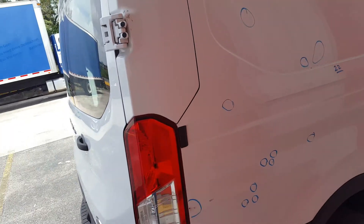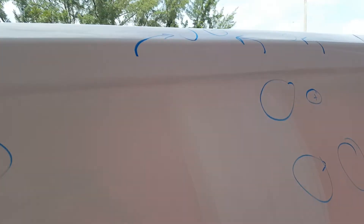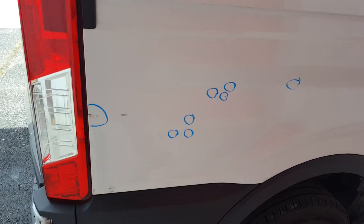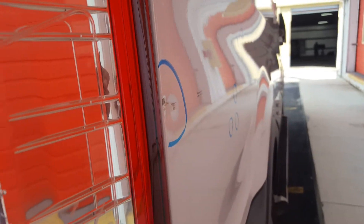On the right quarter panel, there's a total of 22 dents. This includes some up on the rail. This one right here can be improved and then just touched up with some paint.